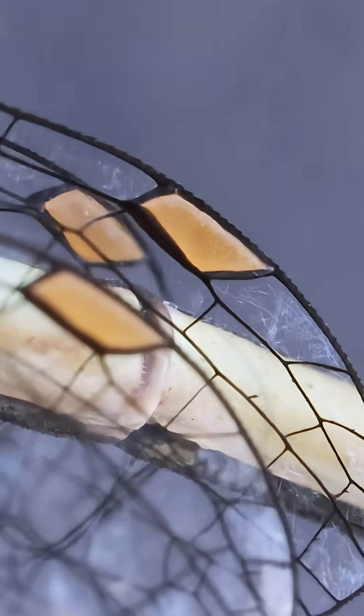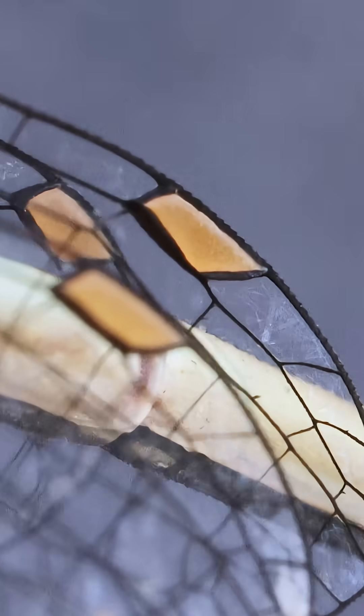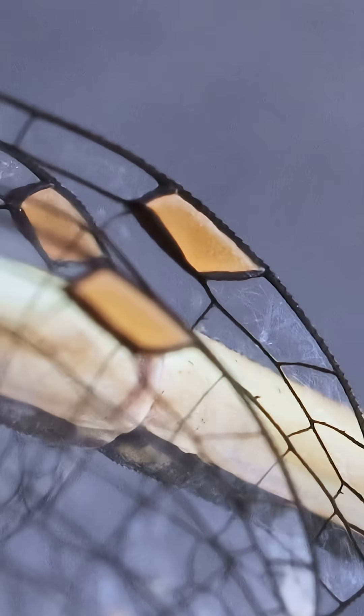Further up, we find her wings. At their tips are the pterostigmas — colored patches that act like tiny weights to prevent wing flutter — looking for all the world like a set of organic taillights.